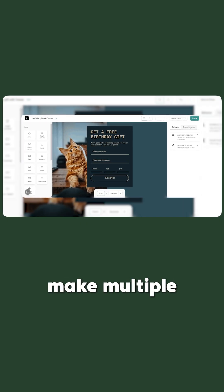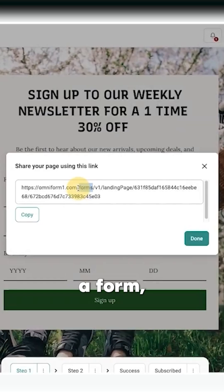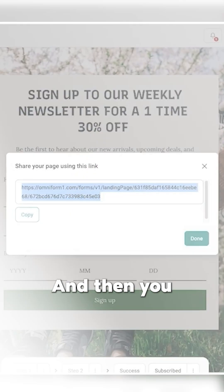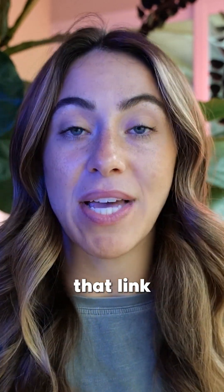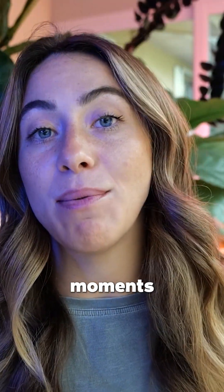With OmniSend, you can make multiple landing pages for them to opt in. It's super simple — you just come in here, create a form, and that form is going to yield a link. Then you take that link and you can put it inside of a QR code for your images, inside of your description, inside of your announcement. You can even put it in the message to buyers. So there are many, many moments of truth.